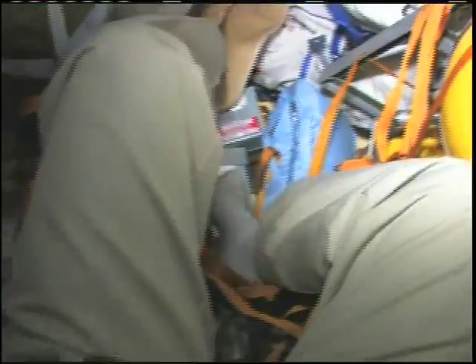It's very compact — not a lot of room. Very efficient. This is the orbital module where we'll stay for a couple of days after launch before we go back to the space station.